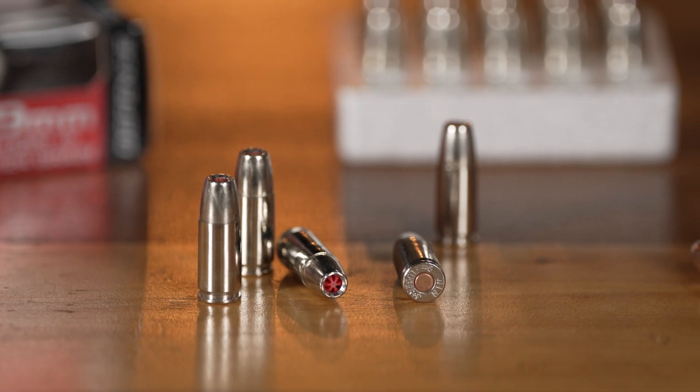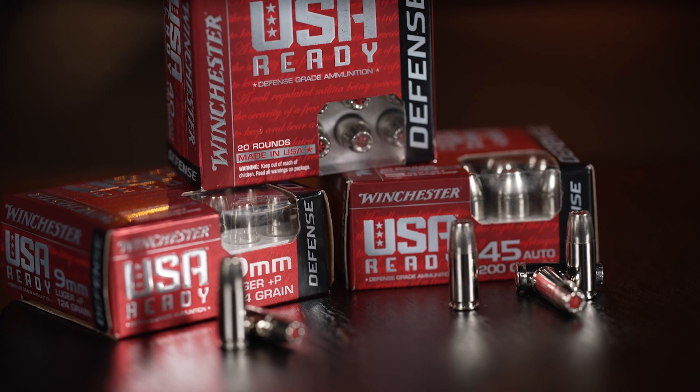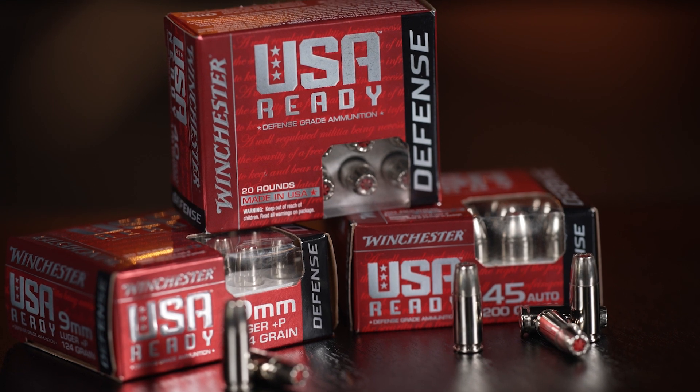What about nickel? When you're seeing nickel on a shell case, it can sometimes be slightly confused with steel, but nickel is typically a lot more shiny and bright. It's really a plating — nickel is plated on top of a brass shell case.